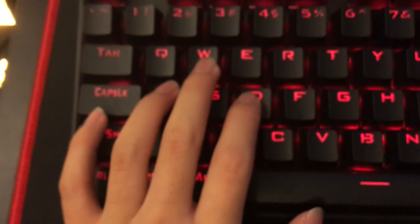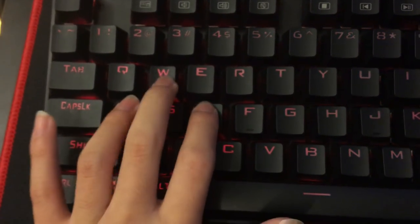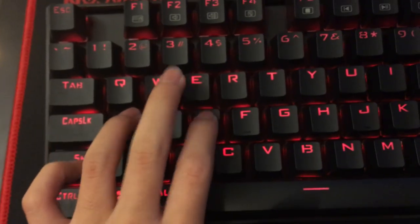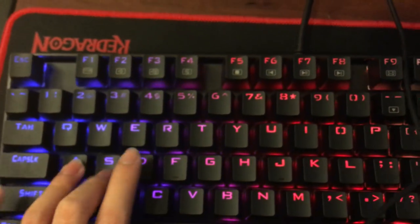Next I got my RedDragon keyboard, the Kumara K552 RGB-R. It's the R version, not just the regular RGB — here's the proof that it's RGB with the different colors lighting up.